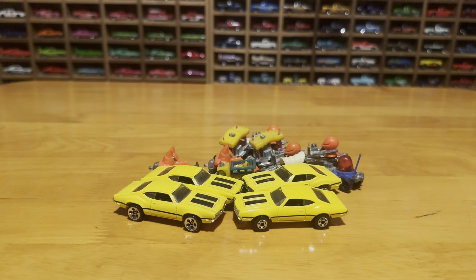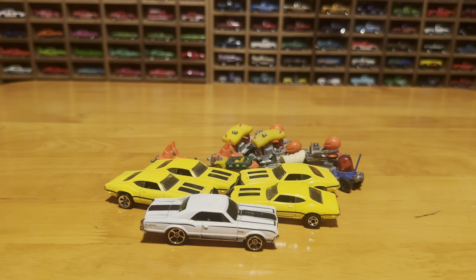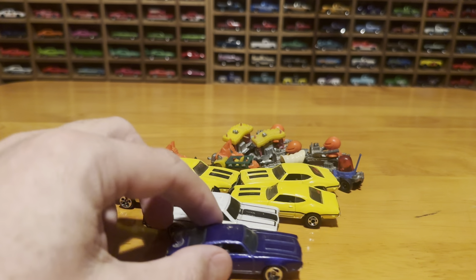Here's an Oldsmobile — I believe this is a 442, one of the later ones, or earlier ones. Kind of a cool car. Oh, here's another Warner. This is another '93 Warner that goes with these yellow ones.